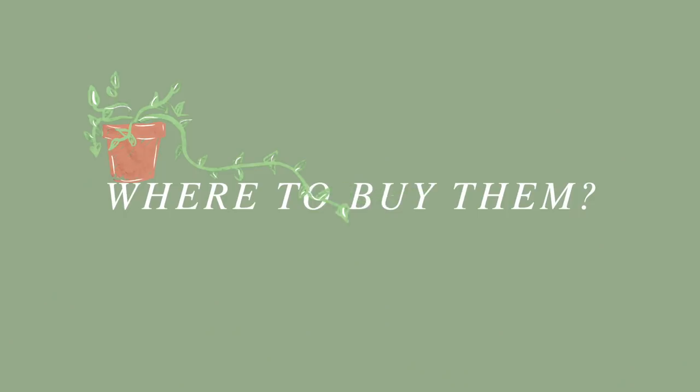First things first: where do I get my plants? Your first and probably best option would be any local nurseries in your area. They feel like one of the safer things to go out and get with a mask on, because a lot of nurseries are outside since they sell indoor and outdoor plants. That would be my number one recommendation.